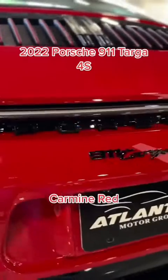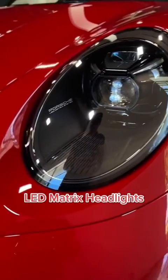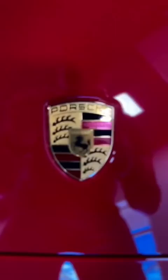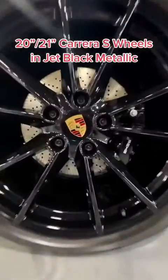Today we have the 2022 Porsche 911 Targa 4S. This car is loaded with features. It comes in carmine red, it's got LED headlights, and it says 911 Targa 4S in black on the bottom and on the back. It's got 20 and 21 inch Carrera S wheels painted in jet black metallic. We're giving this exterior an 8.7.